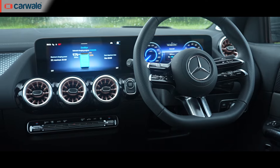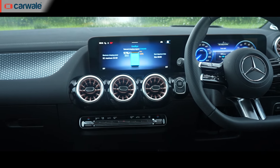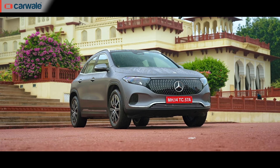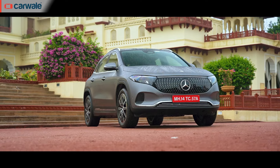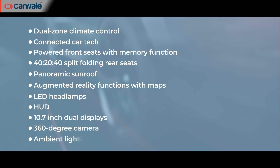Here's a feature recap: the EQA 250+ is one fully loaded model. The feature list covers the usual luxuries expected in this segment, plus neat additions like modifiable mood lighting, three-pointed star puddle lamps, 360-degree camera, driver assistance systems, gesture control, and augmented reality navigation — including a system that reads traffic lights and alerts you when the light turns green.